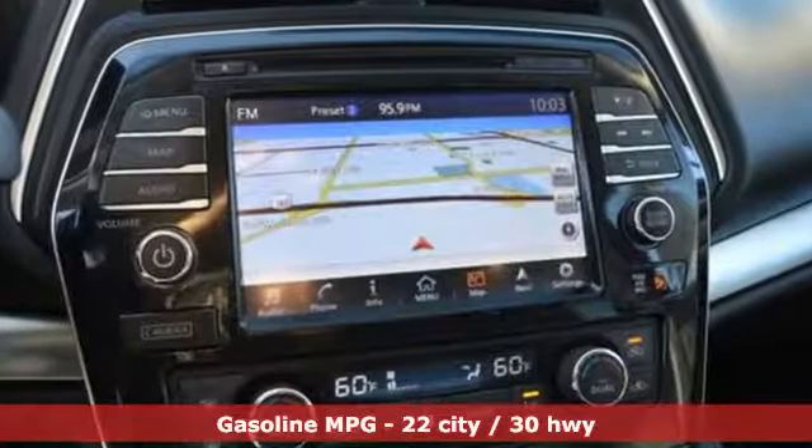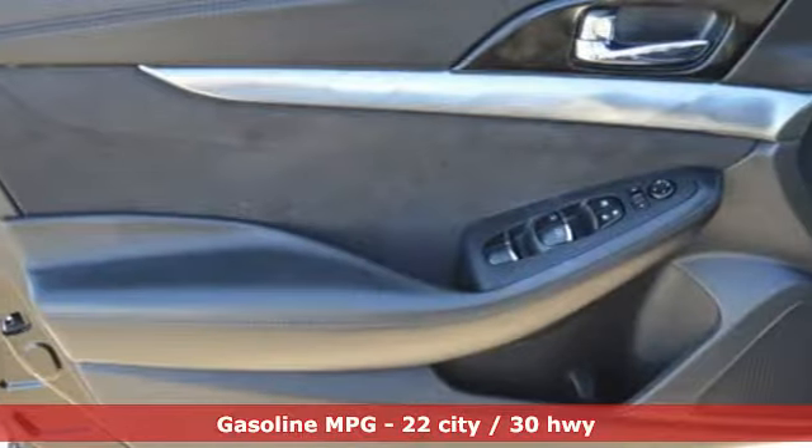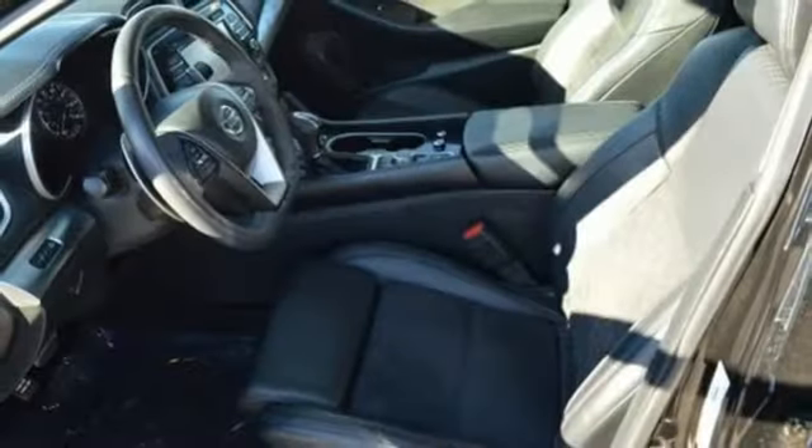It comes nicely equipped with features you'll love: streaming audio, power heated mirrors, dual zone climate control, rear parking sensors, and remote engine start.